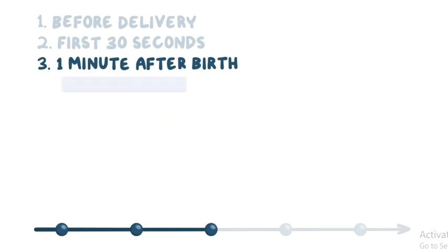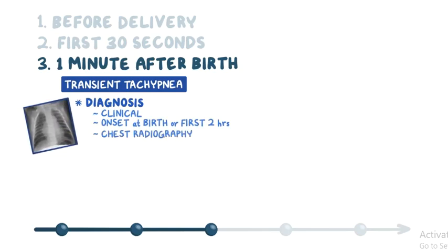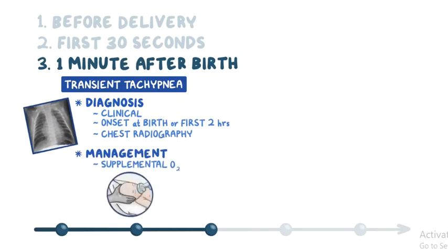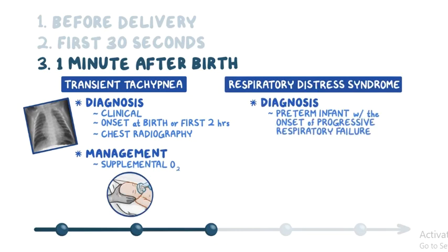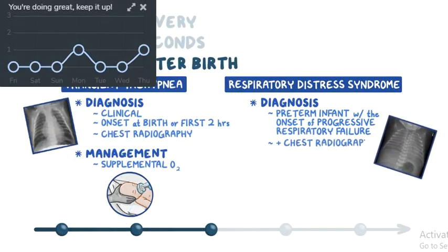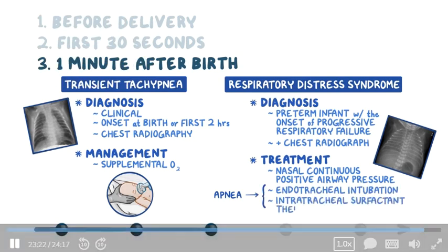The most common cause of respiratory distress in newborns is transient tachypnea of the newborn. The diagnosis is clinical; onset is at birth or within the first two hours of life and it lasts 12 to 24 hours. Chest radiography can support the diagnosis, and management is supportive, consisting mostly of supplemental oxygen. Respiratory distress syndrome is diagnosed based on the clinical picture of a preterm infant with progressive respiratory failure shortly after birth, in conjunction with a characteristic chest radiograph. Nasal continuous positive airway pressure is the preferred initial intervention; if this fails and apnea develops, the infant requires endotracheal intubation and intratracheal surfactant therapy.